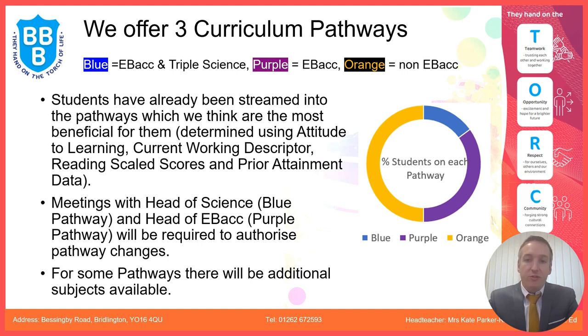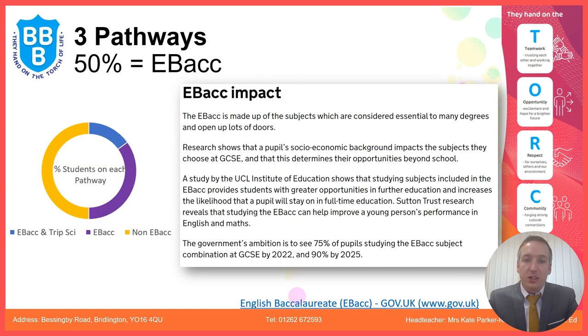If after tonight you feel that you would like to move pathways, we do need meetings with the Head of Science if you are thinking of moving in or out of the blue pathway, or the Head of EVAC if you're thinking of moving in or out of the purple pathway. For some pathways there are additional subjects which I'll go through in a second.